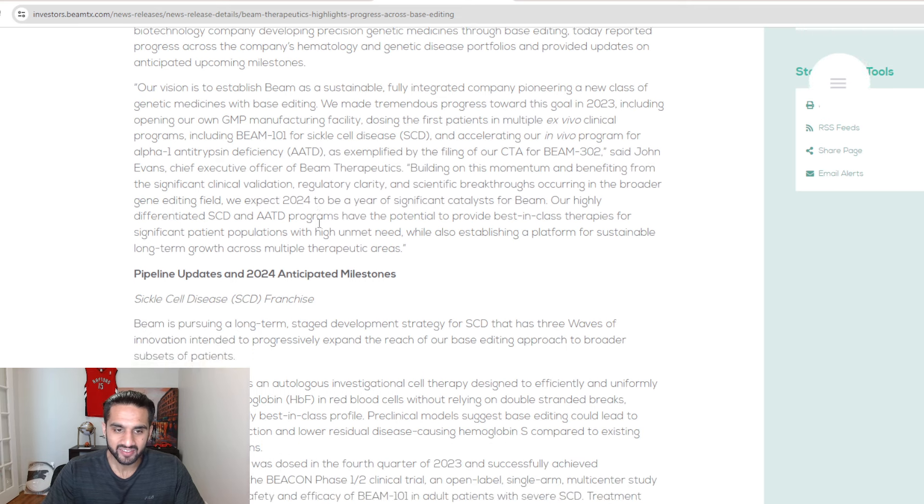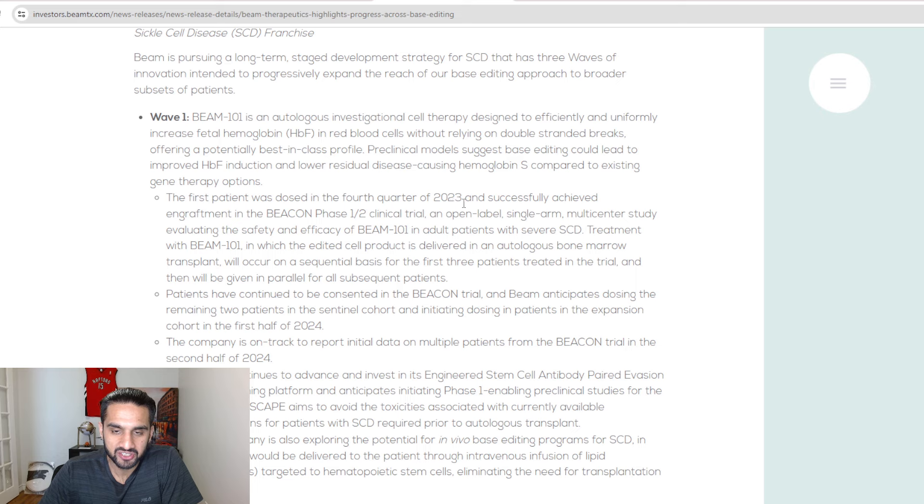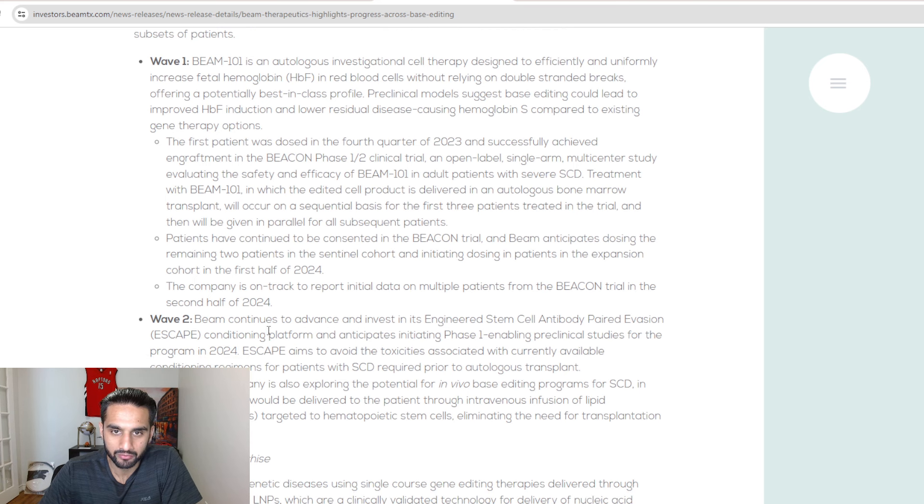BEAM-101 is their first wave, and they're describing it as wave one, wave two, wave three — I like this framing, I don't think they've ever described it this way before. Wave one is BEAM-101. The company is on track to report initial data from the BEACON trial in the second half of 2024. That's really their first wave and it's pretty big.